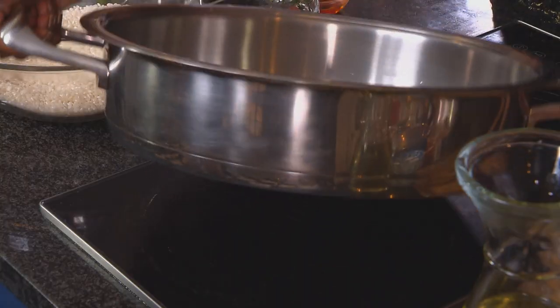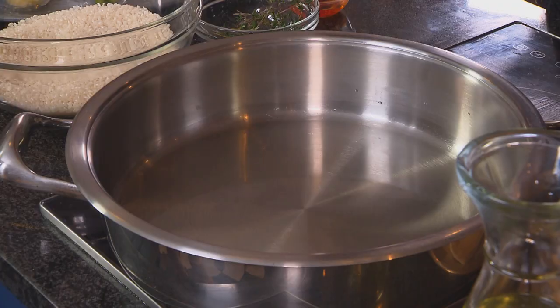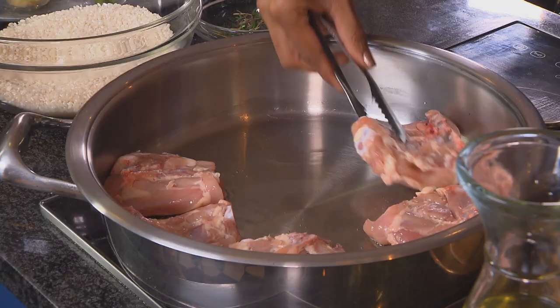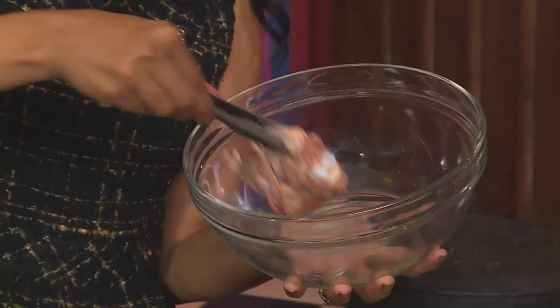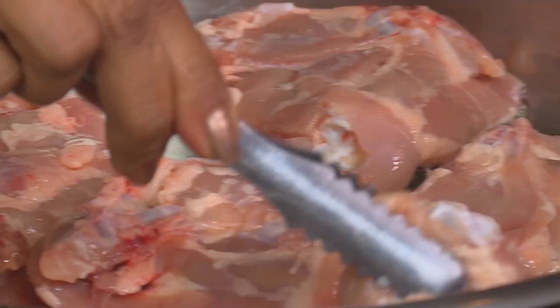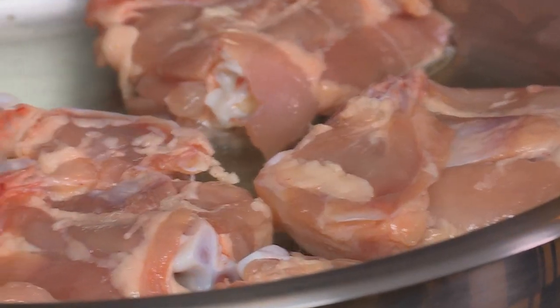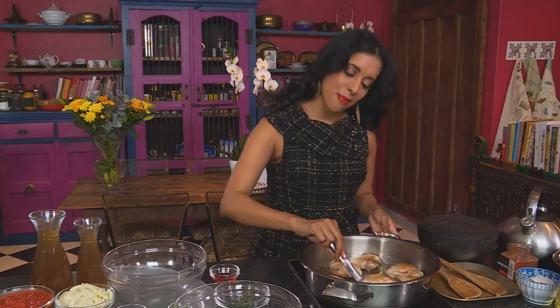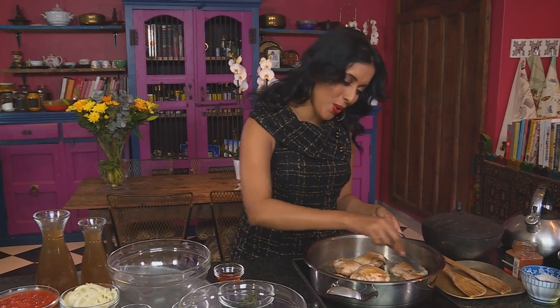Swirl the oil around the base — I've heated this pan up already. Now chicken thighs; I've left the bone in for lots of flavor. I prefer these to chicken fillets, I think they have more flavor. So over a high heat let's get these golden brown. Sealing them ensures they stay juicy and moist.